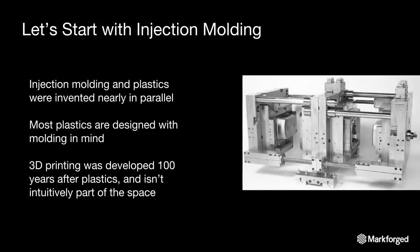Let's start with injection molding. The reason we're focusing on FFF is because there's a real clear lineage between injection molding and FFF, and it's the most common and most relatable to understand in a fabrication sense. Injection molding and plastics were invented nearly in parallel — both in the Industrial Revolution in the late 1800s and early 1900s, and they've developed together. Most plastics you see today were designed with molding in mind. 3D printing was developed in the 1970s and 80s, so historically it was about 100 years behind plastics — and a lot of those design constraints honed with injection molding really don't exist in 3D printing, leading to some workarounds and hacks at the basis of FFF printing technology.